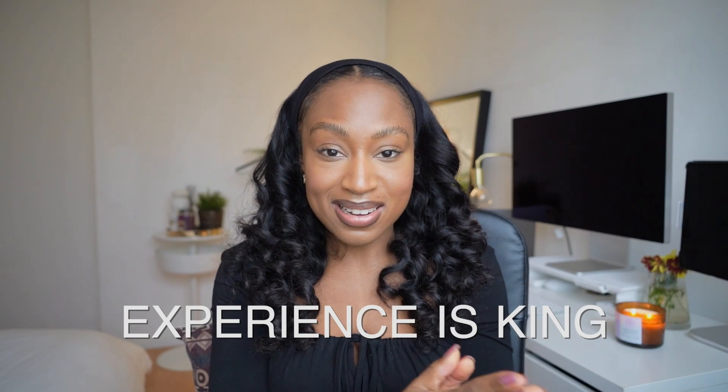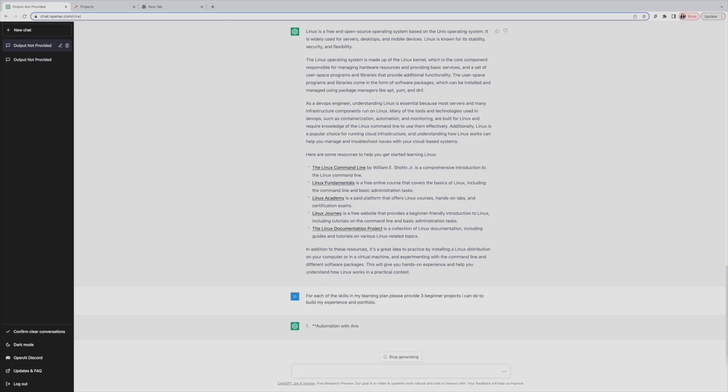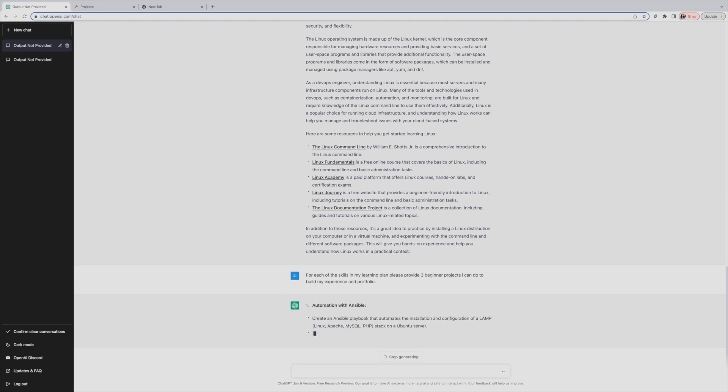We're getting to grips with the theory and concepts, but experience is king — it trumps theory, it trumps certificates if you're trying to get a job. So now comes time to use ChatGPT to build out our portfolio and projects to really showcase our experience. For each topic in my learning plan I would ask ChatGPT to produce beginner projects to showcase those skills, and for each project I can ask for a step-by-step guide on how I would do it.